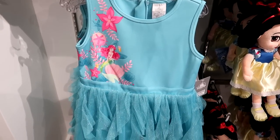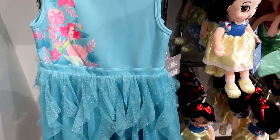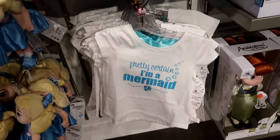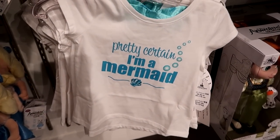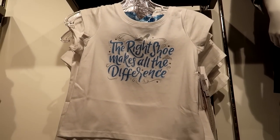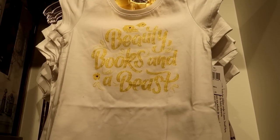This is a cute Ariel dress I've never seen before — it almost looks like tentacles or seaweed the way the bottom of the dress is, and it's really pretty. It's for girls, looks like it goes up to size 12, and it's $34.99. They also have fun princess-themed shirts like 'I'm a mermaid,' 'the right shoe makes all the difference,' and 'beauty, books, and a beast' — all $24.99.